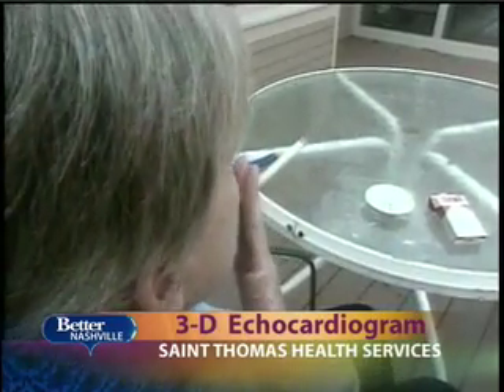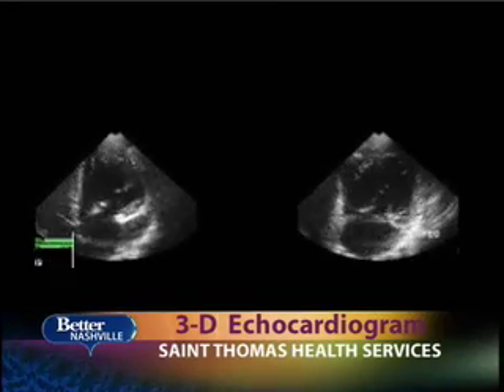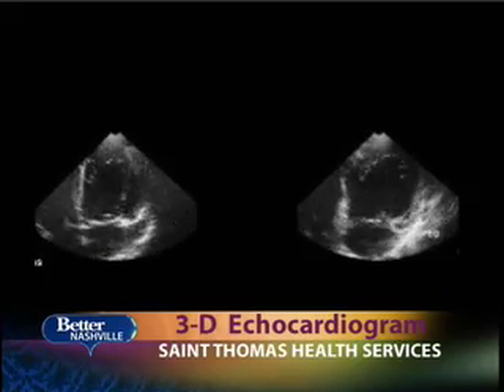A transesophageal echo is like looking in the stomach for ulcers with a probe, yet we're looking at the heart — the actual images of the heart. Doctors also use these heart sonograms to help guide them during surgery.